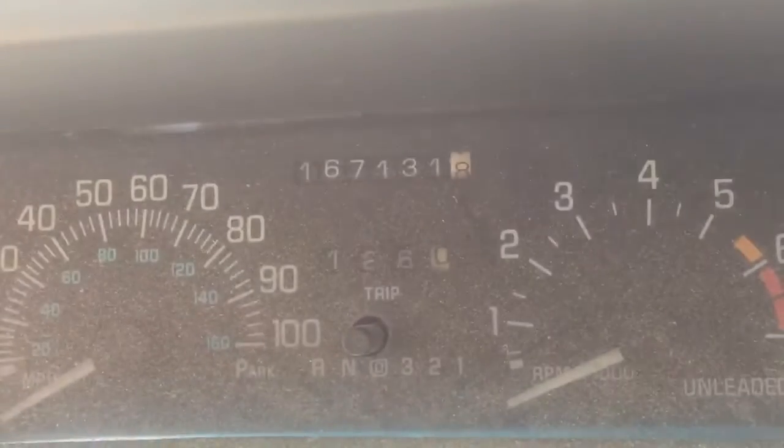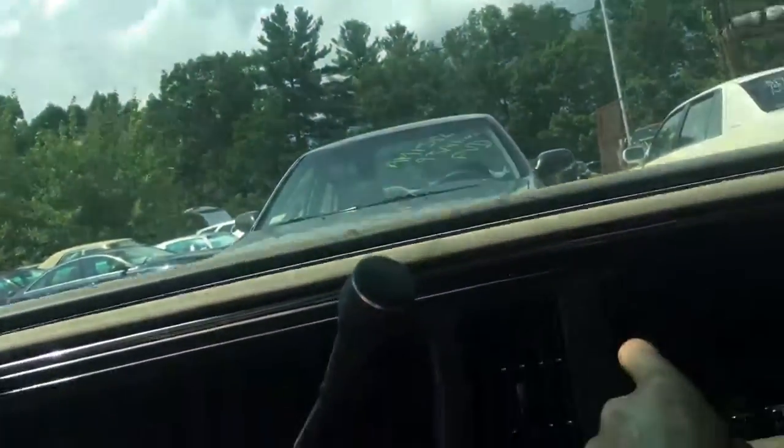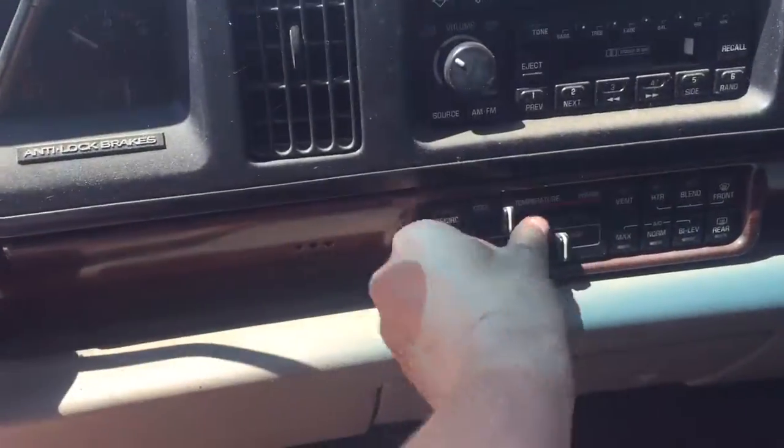Power windows. It's got 167,000 miles. Radio. Good AC control.